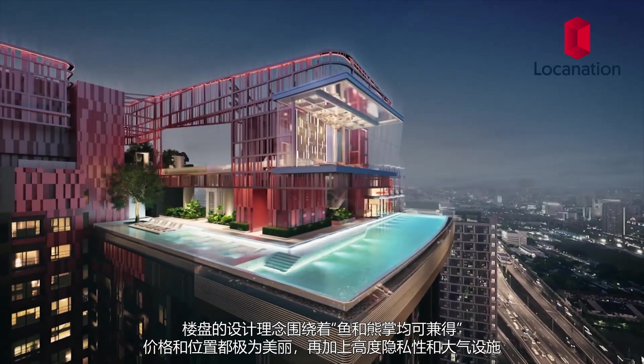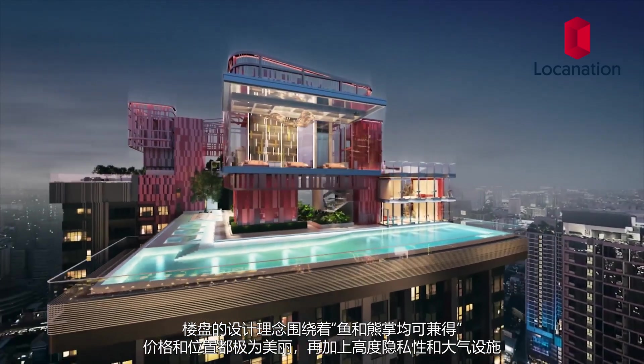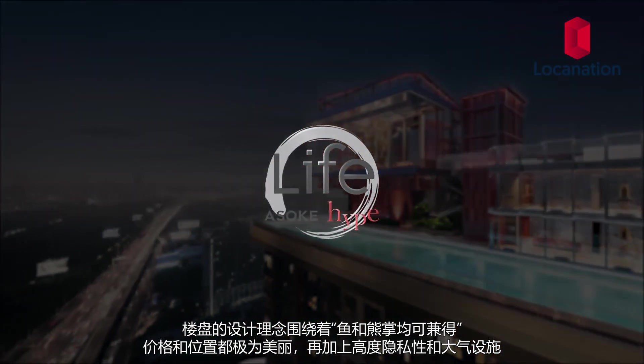The concept of this new development is the new supremacy of both worlds — supreme location for a supreme price, supreme privacy, and supreme facilities.